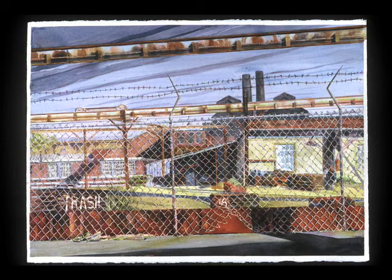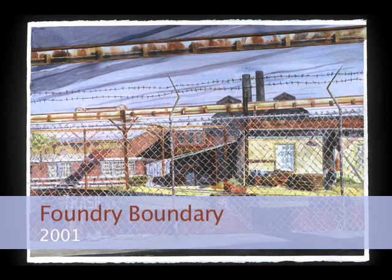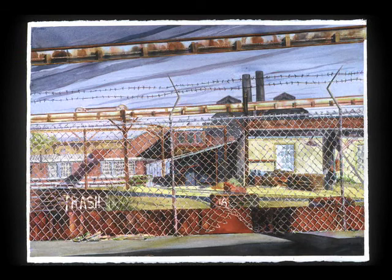The first piece is titled Foundry Boundary. It's of a place in Worcester, near where I grew up. It was never a very pretty place, yet it figured prominently in the landscape of my life at the time, and I felt compelled to paint it.